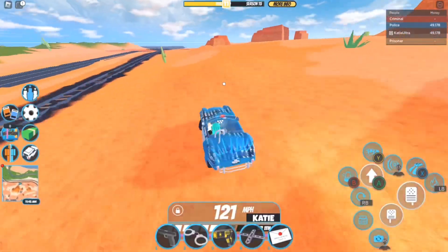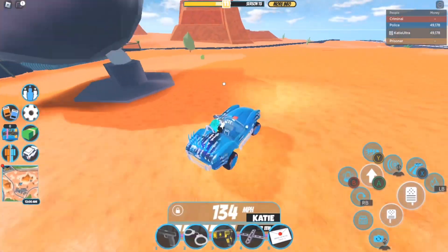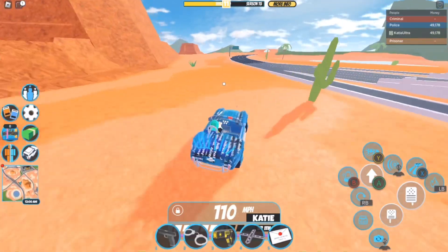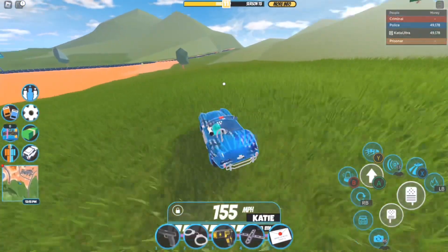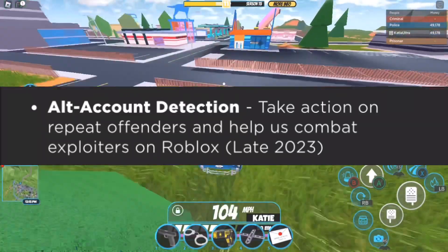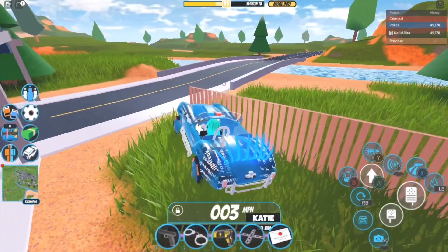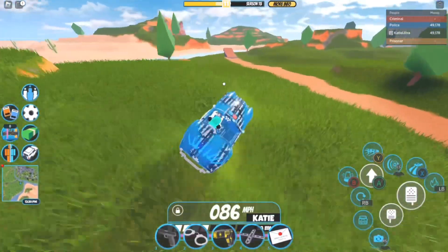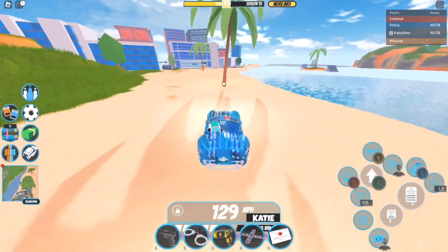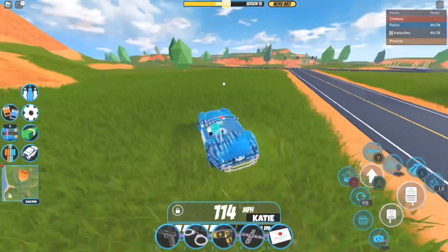This is something we have all been waiting for. It is releasing as part of mid-2023, so it could release in June, July, or August. Next is 'Alt Account Detection' — taking action on repeat offenders to help combat exploiters on Roblox. You can't keep making alt accounts if you keep repeating the same bans. Some people are worried about how legitimate alt accounts will be handled, but Roblox will be able to tell the difference and take appropriate action.